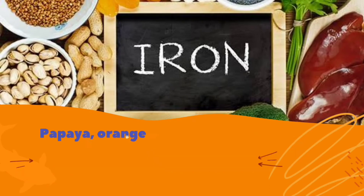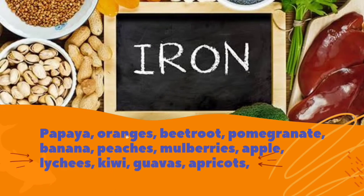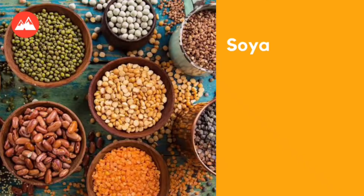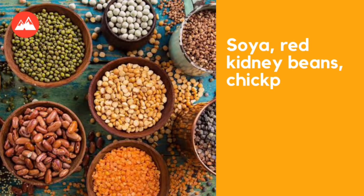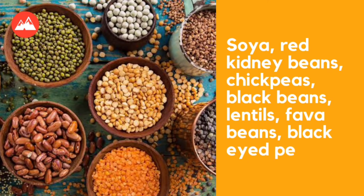Also eat fruits rich in iron such as papaya, oranges, beetroot, pomegranate, banana, peaches, mulberries, apple, lychee, kiwi, guavas, apricots, watermelon, and strawberries, which provide the necessary iron naturally.